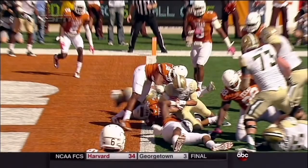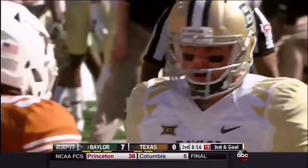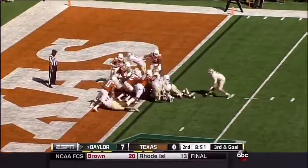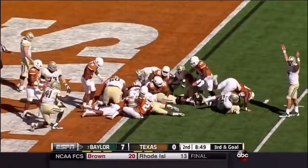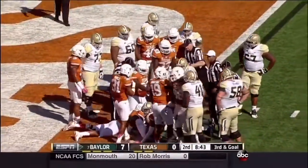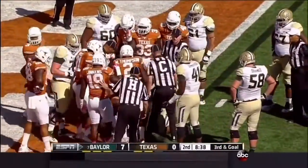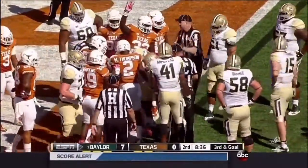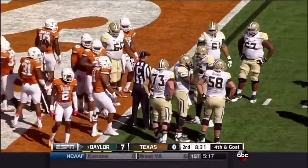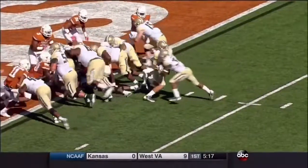So that will at least give the Texas defense a chance to play goal line. Check out the size of the fullback — Laquan McGowan at 390 pounds — there to push the pile. Did Linwood follow him in? Baylor thinks Linwood got through. They untangle the pile. Short of the goal line. It's fourth and goal from inside the one. That's a big fullback. Hard to believe he didn't get in.